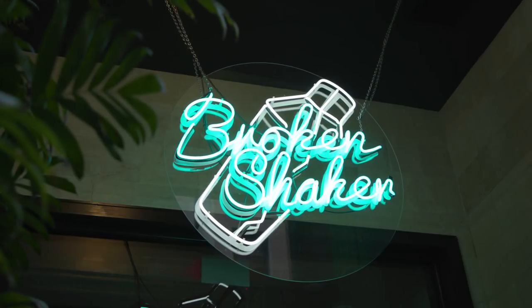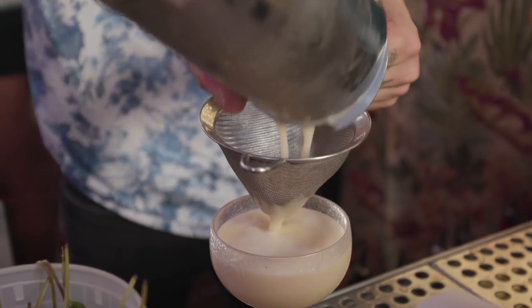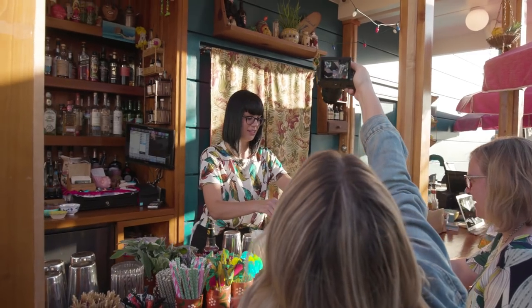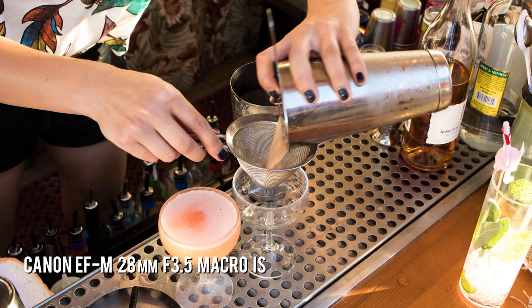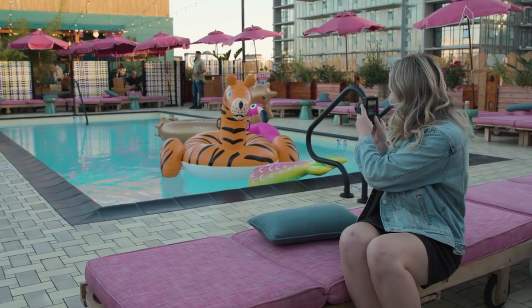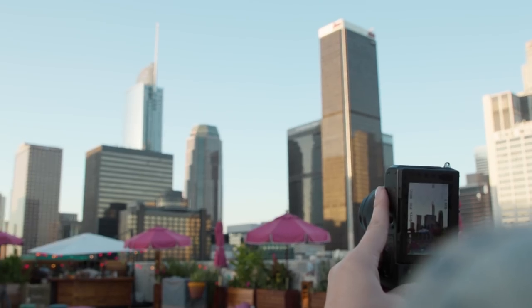The last part of the second day of shooting was Broken Shaker, which is the rooftop bar. We had to wait for the lighting a little bit so that it wasn't quite so harsh. We did some photos of the bartenders making different cocktails, shots of the cocktails around the pool area, full pictures of the pool and the ambiance up there. So beautiful with the LA skyline in the background.